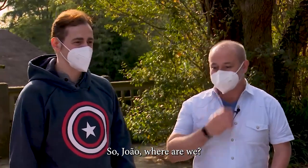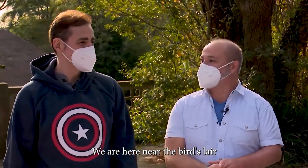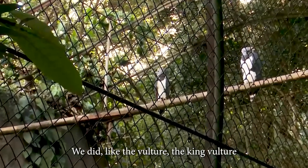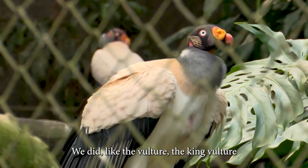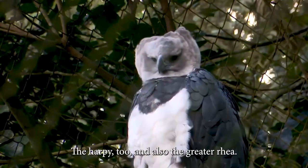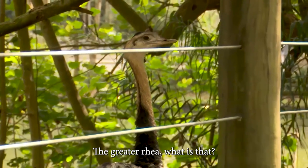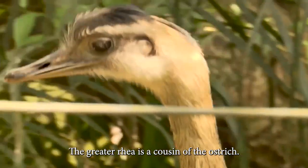So, João, where are we? We are here near the bird's lair. Okay, we saw very big birds here. Like the vulture, the king vulture. Yes, and the harpy. The harpy too. And also the greater rhea.